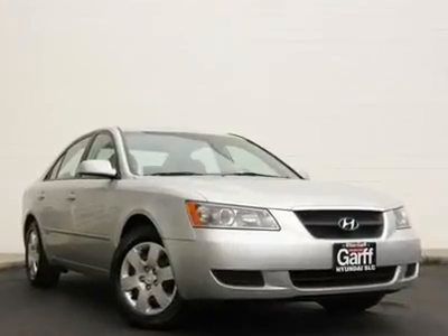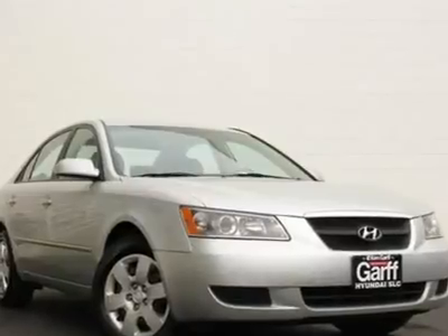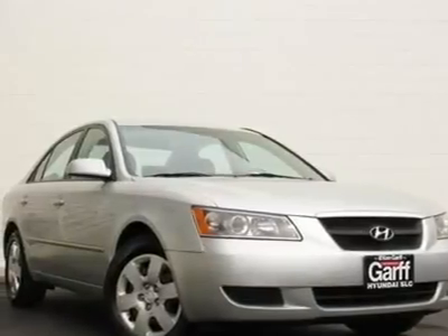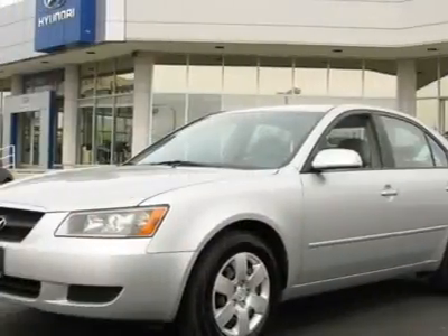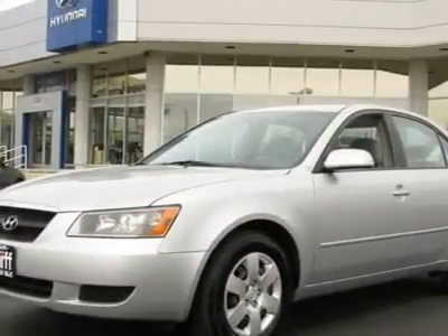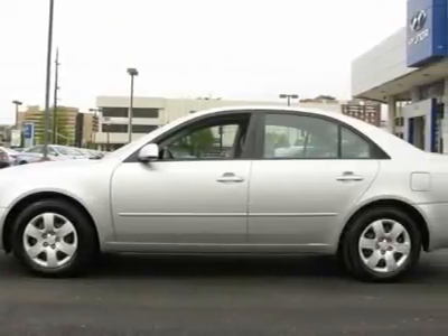Economy smart. Clean title and clean car facts. Ken Garf Hyundai is pleased to offer this gorgeous-looking 2008 Hyundai Sonata. J.D. Power & Associates gave the 2008 Sonata 4.5 out of 5 power circles for overall initial quality design.